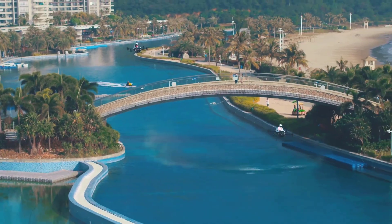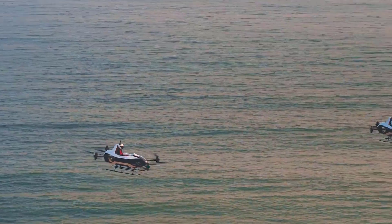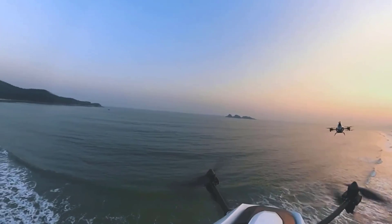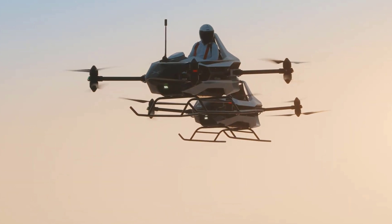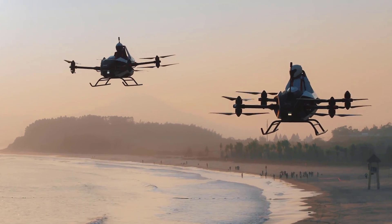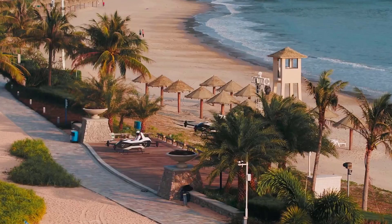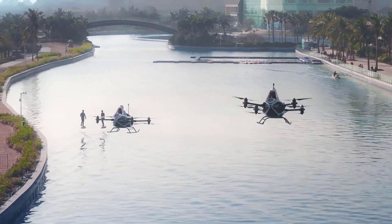Its fuselage comprises a carbon-fiber composite airframe combined with an aviation aluminum structure, while fixed skid landing gear ensures smooth landings. Designed to fit easily into garages, driveways, or parking spaces, it can be conveniently moved on the ground using four small wheel dollies. Safety features include distributed electric propulsion, redundant systems, spherical environment detection, autonomous return and landing, ground monitoring, real-time video, omnidirectional cameras, and an emergency ballistic parachute. Xpeng envisions the Voyager X-1 as a versatile aircraft suitable for advanced air mobility, sightseeing, search and rescue operations, and public services.